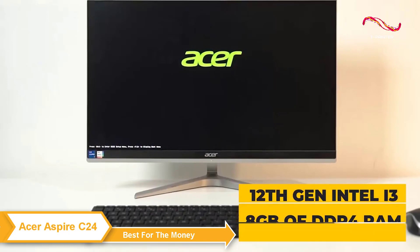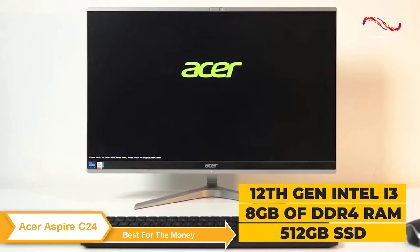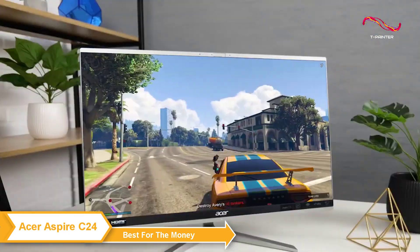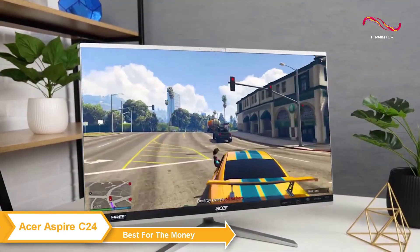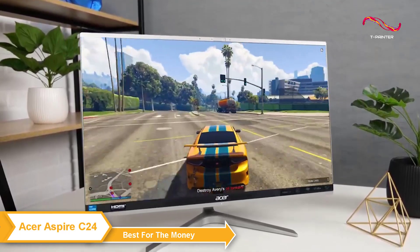It comes equipped with a powerful 12th gen Intel i3 processor, 8GB of DDR4 RAM, and a 512GB SSD. This means it has the power to handle pretty much any task, whether it's browsing the web, streaming videos, or video editing.